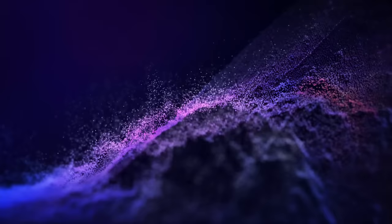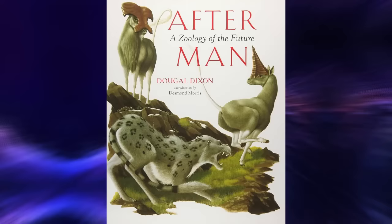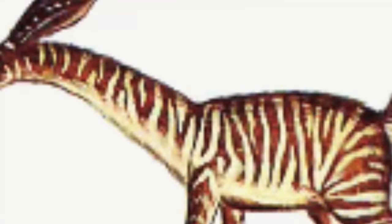Hello and welcome to the Bewarecast. I hope you're well. In this compilation video I'll be spending the next hour and a half going through every species to appear in Dougal Dixon's 1981 speculative zoology book After Man. We'll go through them all in alphabetical order to make things easier.